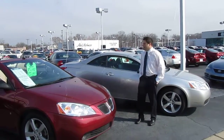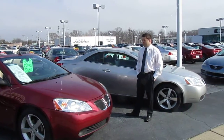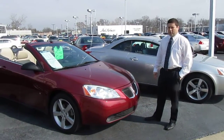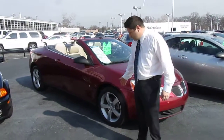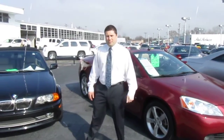It's a 2008 G6 GT convertible, reduced from 21.9 down to 21.4. It's fully loaded — leather heated seats, alloy wheels, only 17,000 miles.